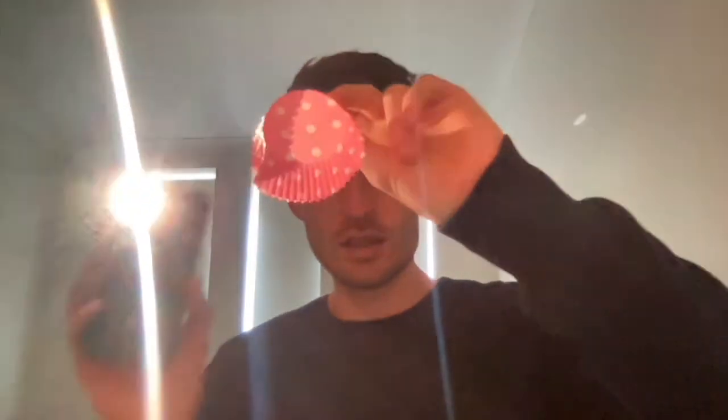Is it blocking the light or is it going through? The next one — instead of my foil, I'm using this. Have a look there. Does the light pass through or does it stop?